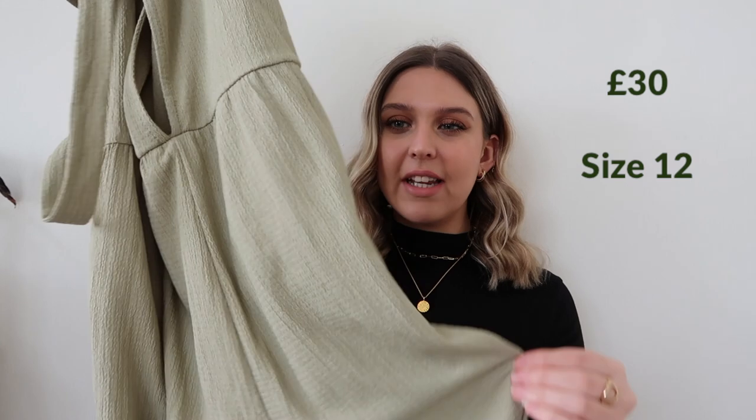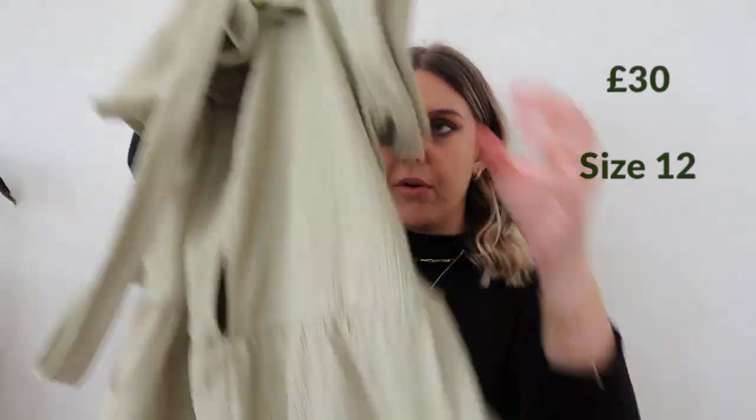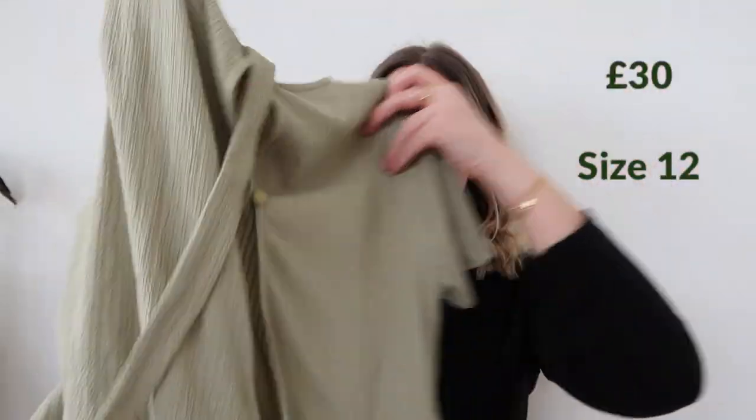The first item I was so close to keeping — it's a jumpsuit in this sage green colour. It's a really loose linen-like material, but not actually linen. It has an open back vibe, and the front is nice and loose, which I thought would be perfect for spring and summer. Unfortunately I have a really long body, so I struggle getting jumpsuits and bodysuits to actually fit me properly.